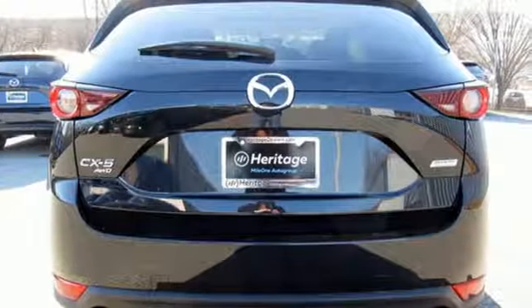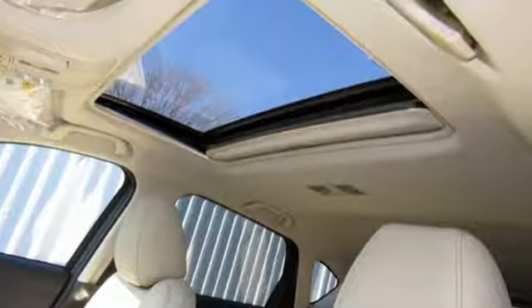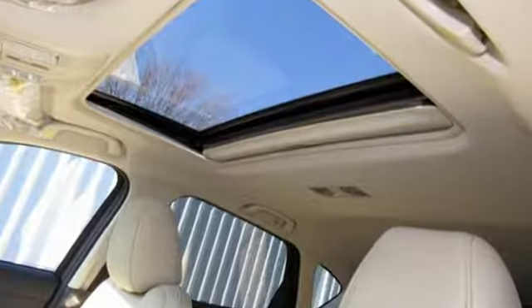With Mazda, driving is what matters most. Someone is going to drive this fantastic vehicle off the lot. It should be you. Test drive it today.